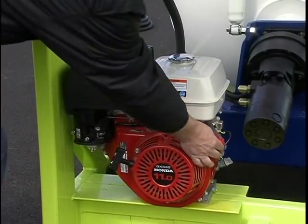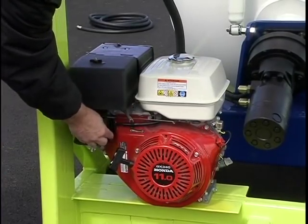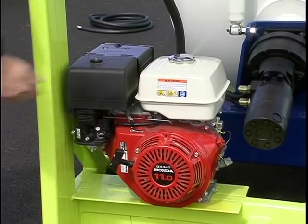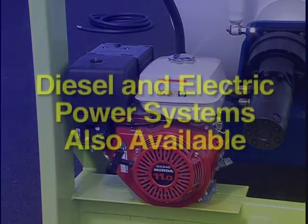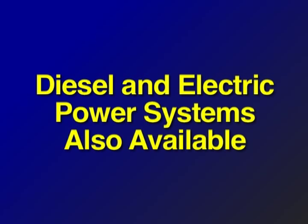The standard power plant is an 11-horsepower Honda gasoline engine that has proven dependable in hundreds of mixing units over the years. You can opt for a diesel or electric power system at an additional charge if you prefer.